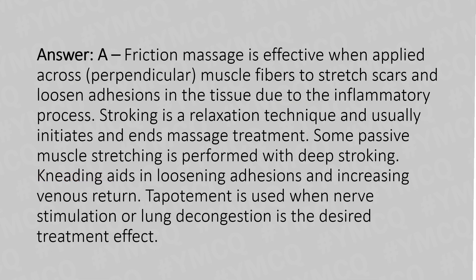Explanation: friction massage is effective when applied across perpendicular muscle fibers to stretch scars and loosen adhesions in the tissue due to the inflammatory process. Stroking is a relaxation technique and usually initiates and ends massage treatment. Some passive muscle stretching is performed with deep stroking. Kneading aids in loosening adhesions and increasing venous return. Deportment is used when nerve stimulation or lung decongestion is the desired treatment effect.